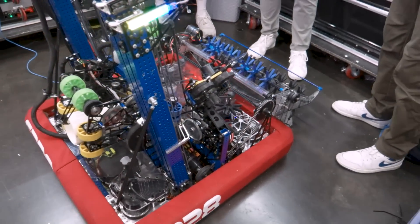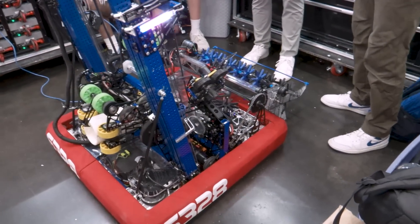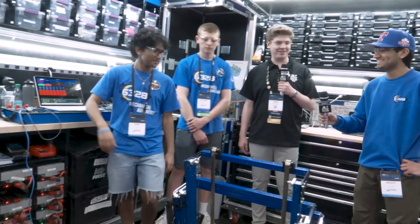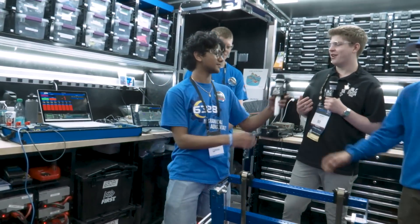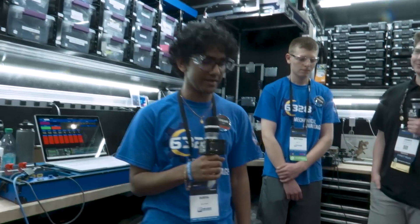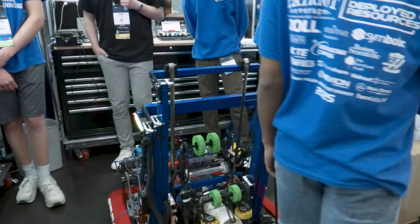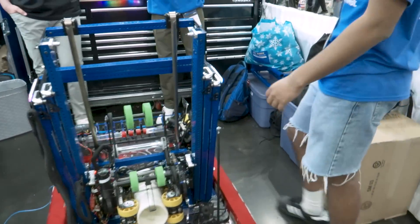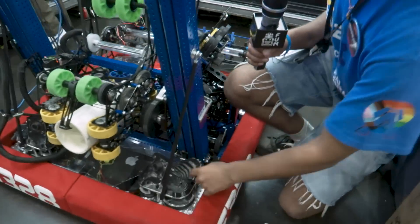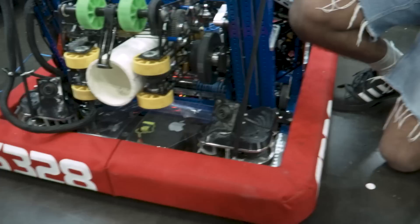Thank you, Advay. Your team name is Mechanical Advantage, but I think some would say you guys have a software advantage too. I'd like to talk with Surya. Tell me a little more about the software and how you guys are controlling this robot. So most of our automation starts with our cameras. For this year, we've totally revamped our vision solution. Just starting with the placement of the cameras — we have two in the front here and one in the back here — there was quite a bit of strategy that went into the placement of these cameras early in the season.